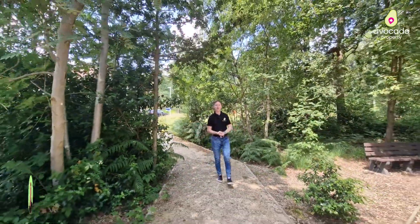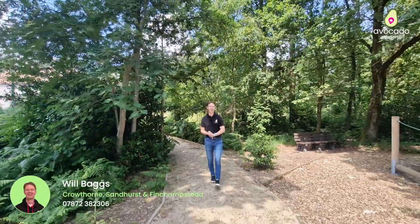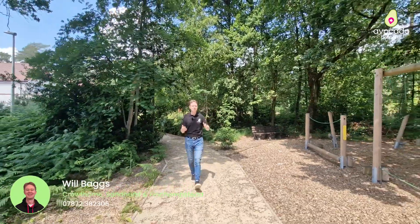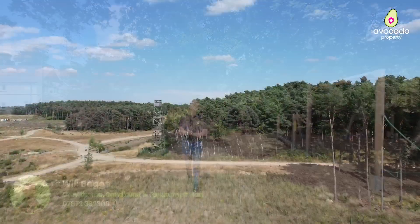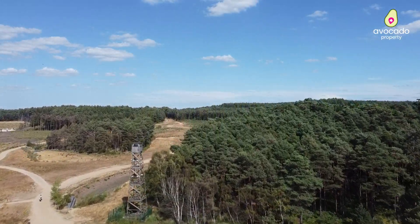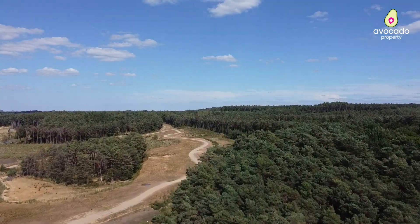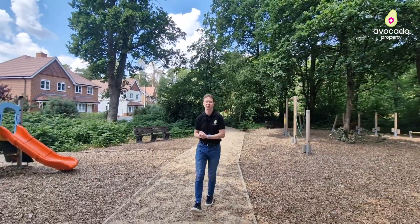As you can see there's a great children's play park making this an ideal home for families, and just behind me there's an open green space as Mike mentioned, which is again great for walking the dog. Over the road you've got Bucklers Forest, which is a very popular spot with the locals and has over a hundred acres of woodland to explore. Further on from there you can get access to Swinley Forest, which eventually takes you through to the Lookout Discovery Centre.